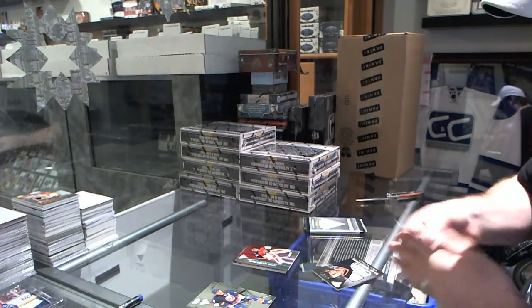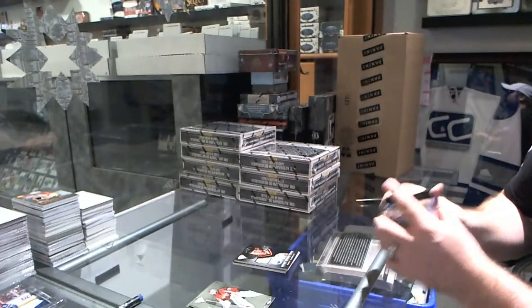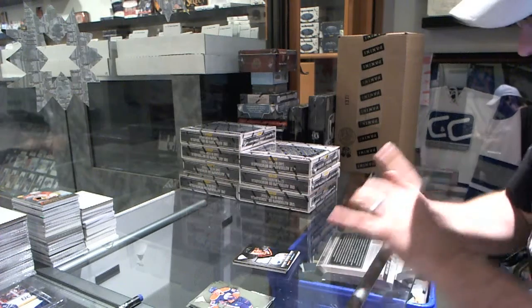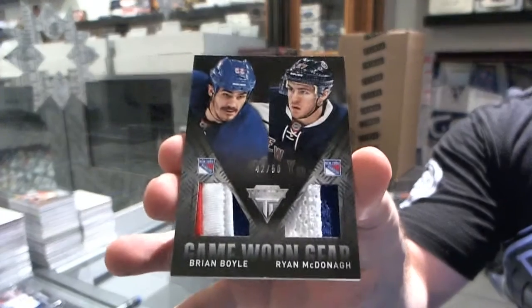For the Edmonton Oilers, game-worn gear jersey of Marty McSorley. And we've got a dual prime jersey, number to 50, for the New York Rangers of Brian Boyle and Ryan McDonough.